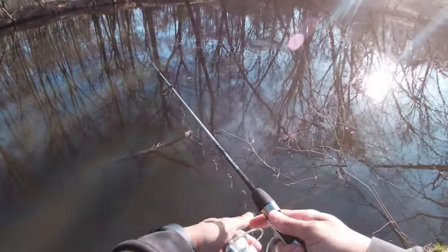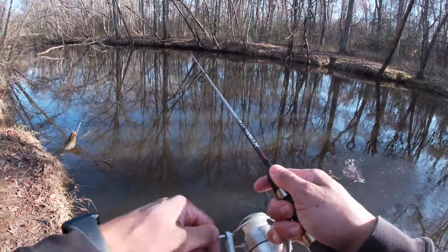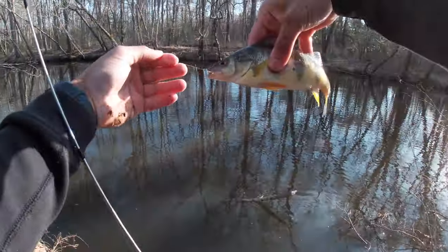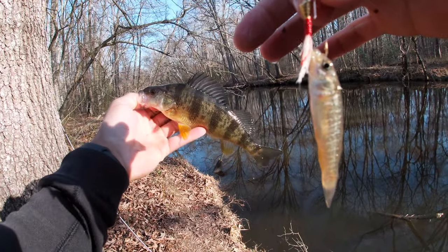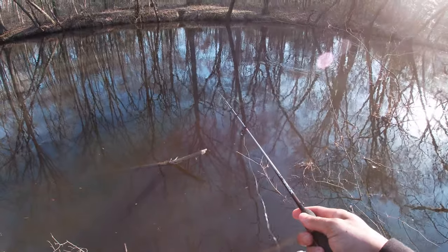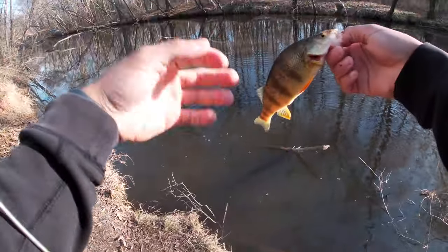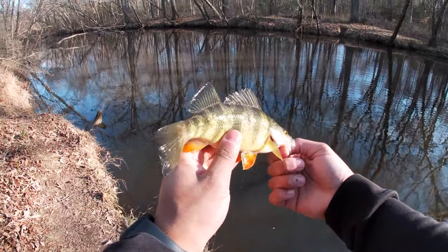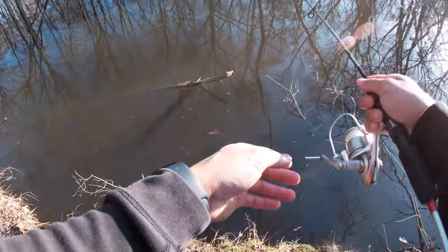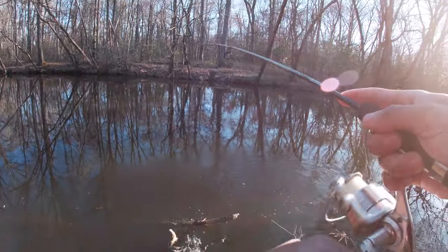Nice one. Every single cast — they are just going crazy. That's a nice one too. Yes sir. So that's another decent one. Oh, I got one — I thought I lost it. Oh, I got one, let's go! Got one on the lure. Yes sir.